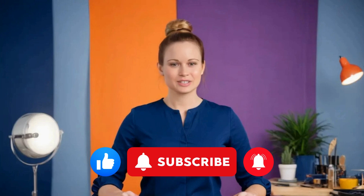If you found these tips helpful, don't forget to like this video, subscribe to my channel, and hit the notification bell so you never miss a lesson. Keep practicing, and I'll see you in the next video.